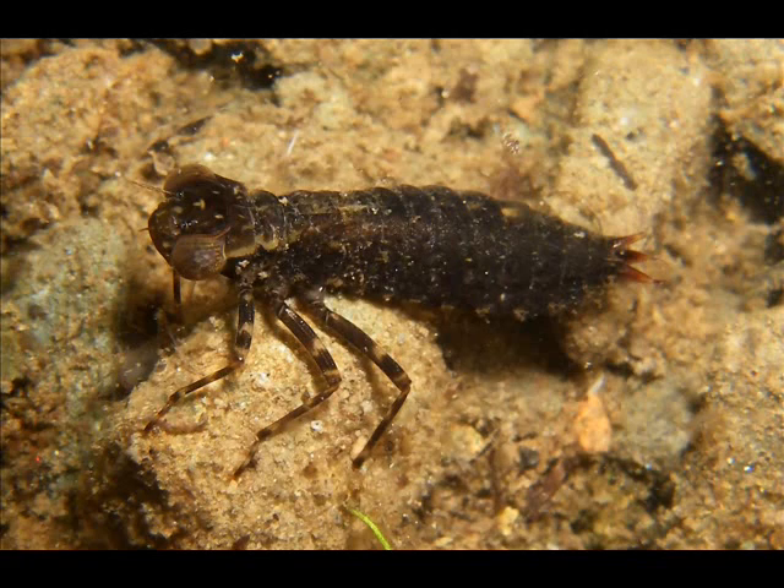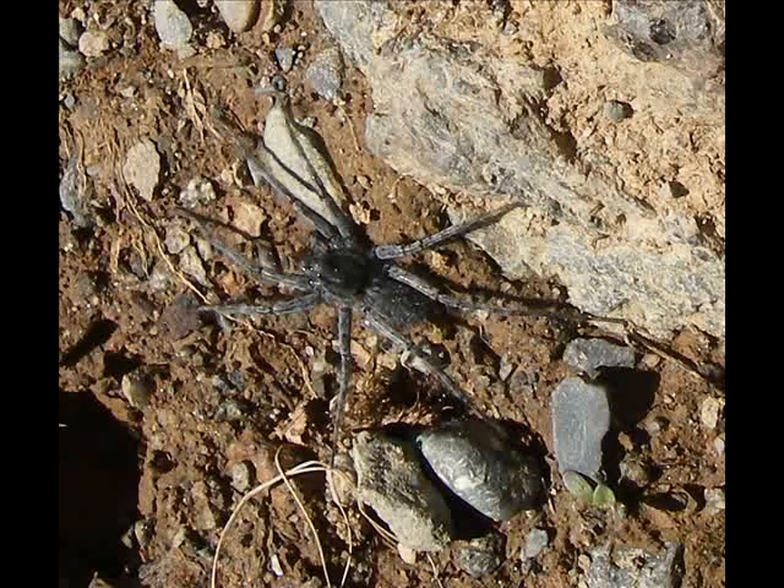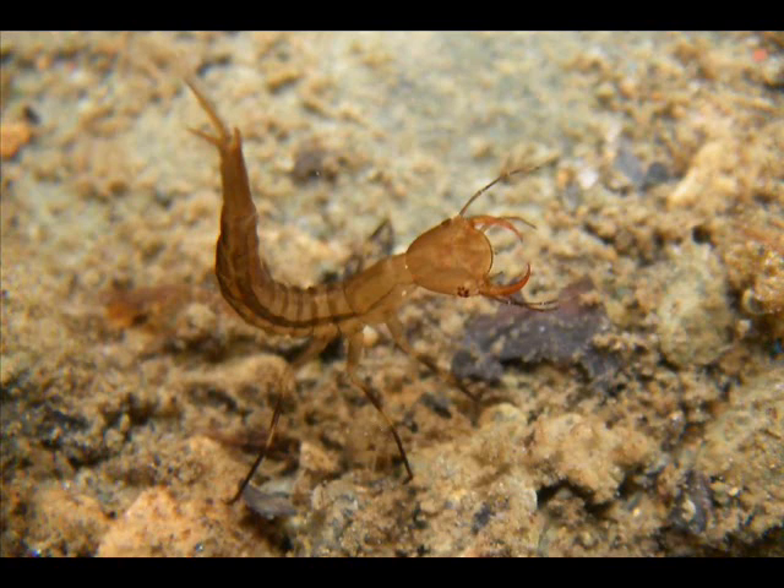King crabs belong to a group of organisms called arthropods — these are the jointed-legged animals. This includes such diverse organisms as the extinct trilobites, spiders and other arachnids, insects, and the primarily marine aquatic crustaceans.